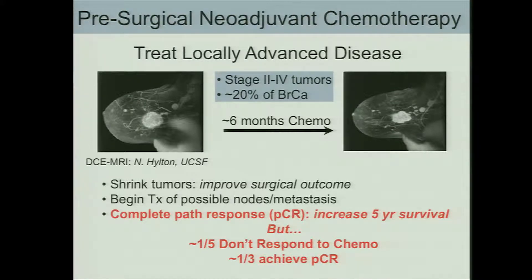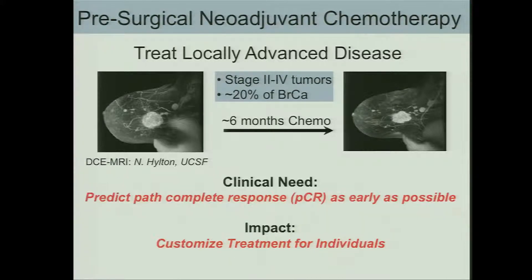These are dynamic contrast enhanced MRI images of a tumor prior to and several months after chemotherapy. The idea is that if you can shrink the tumor before surgery, it improves the surgical outcome. You can begin treatment of possible nodes and metastases right away. And if there's a complete pathologic response — that is, if the pathologist says at surgery there's no residual disease — then these patients have better 5-year survival. But about 1 in 5 patients don't respond to chemotherapy at all, and only about 1 in 3 achieve pathologic complete response.